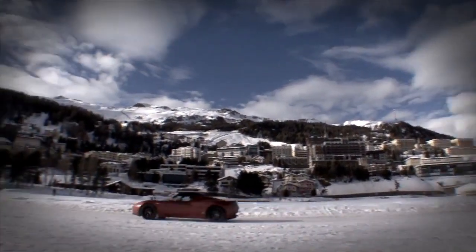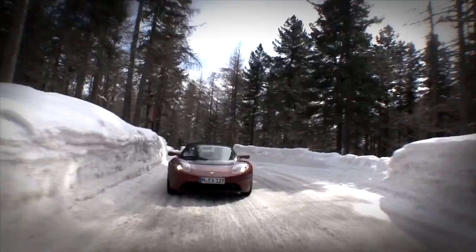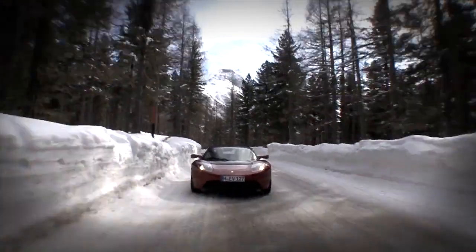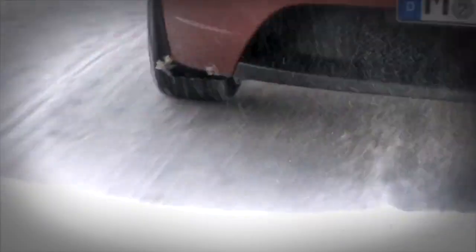With our Roadster programme, we learned there was a huge passion for our products, especially in Northern Europe. We learned a massive amount from those customers and we've been able to use all of that knowledge and information and feed that into the Model S.